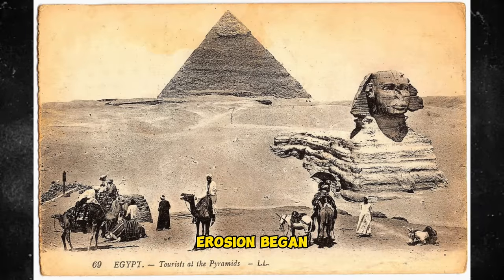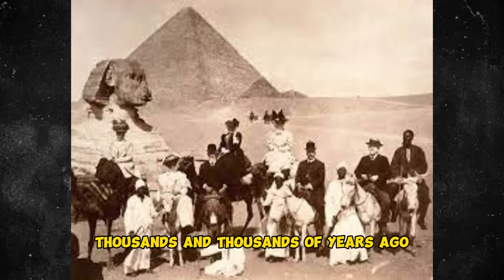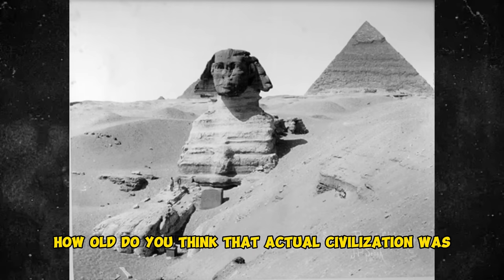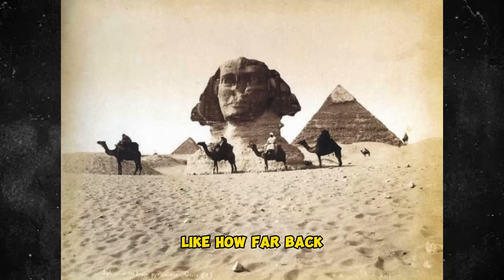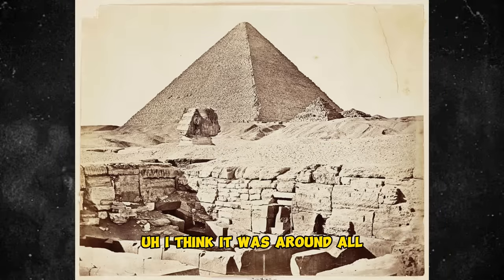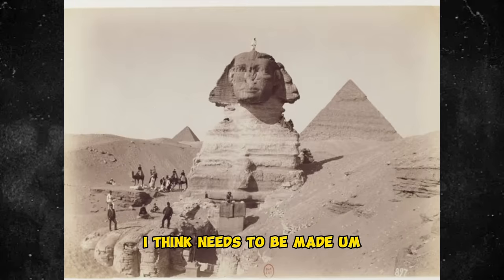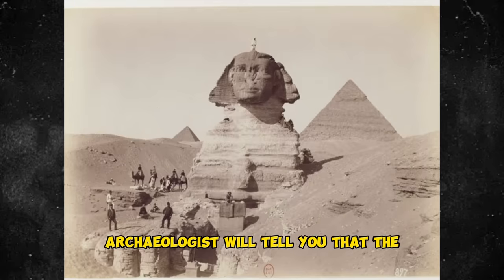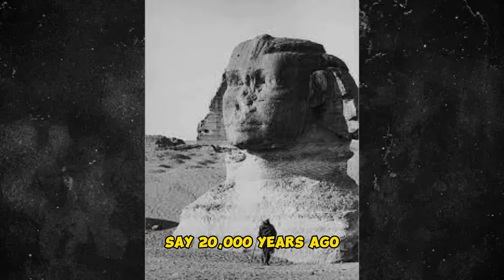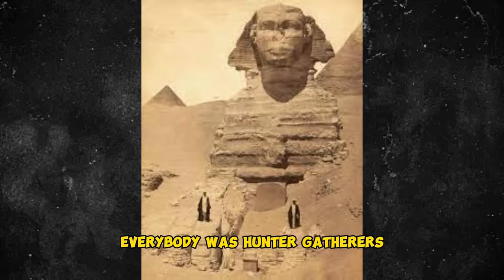So if this water erosion began thousands and thousands of years earlier than conventional Egyptologists date this era, how old do you think that actual civilization was? I think it could go back 20,000 years before that. I think it was around all that time. Archaeologists will tell you that the entire population of the Earth were hunter-gatherers during the Ice Age — say 20,000 years ago, at the peak of the last Ice Age — everybody was hunter-gatherers, according to archaeologists.